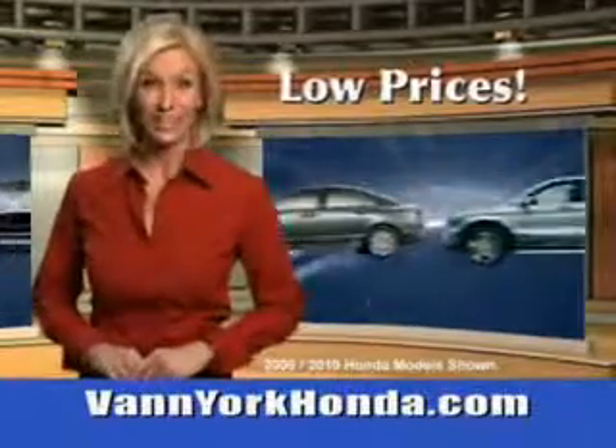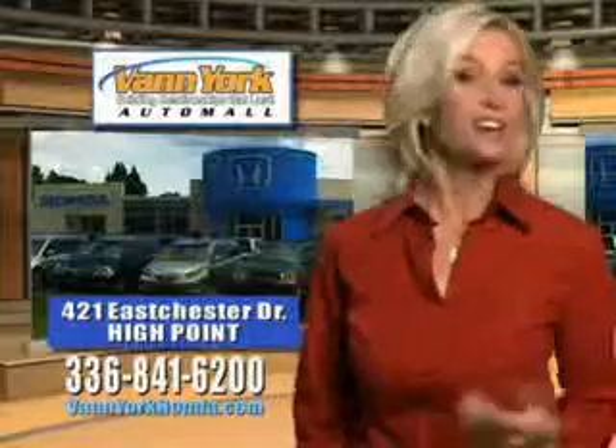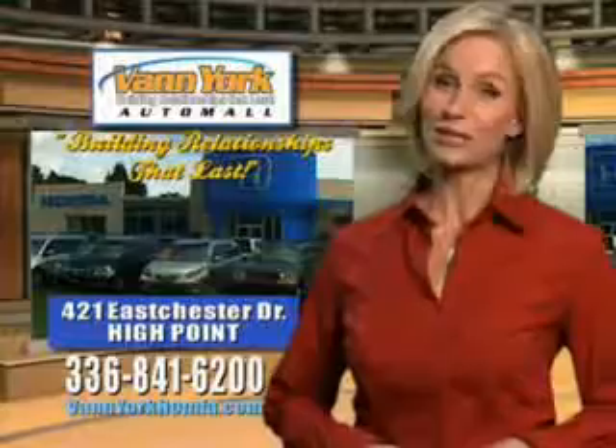Low prices on new and certified Hondas. Great selection, great service and more for your trade. Van York Honda, building relationships that last.